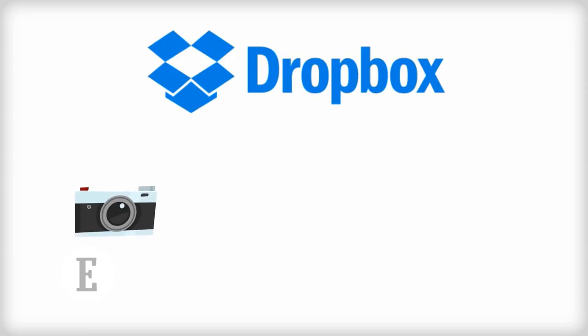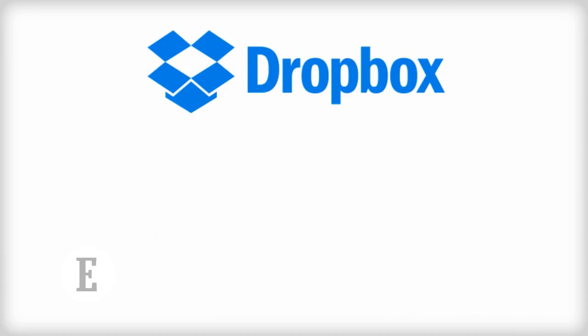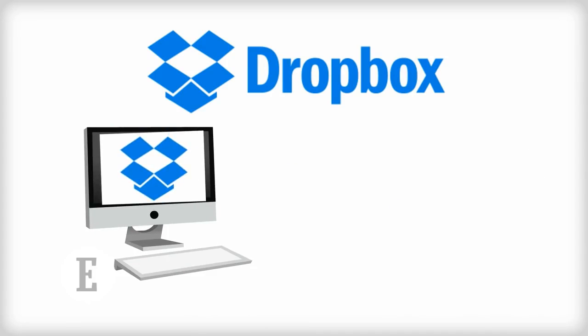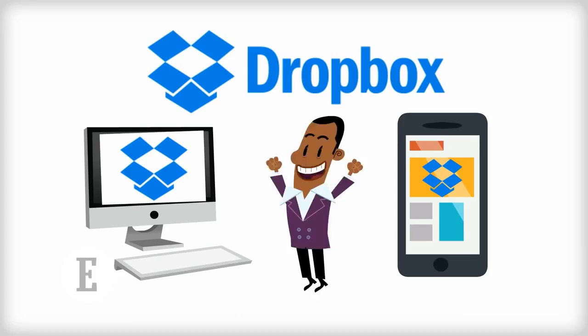Dropbox: we all know that Dropbox lets you bring all your photos, docs, and videos everywhere and share them easily. While everyone probably has it on their computer, the Dropbox mobile app is an even better option for entrepreneurs. Being able to access your files anywhere you go saves time and money.